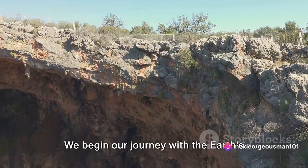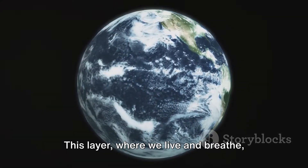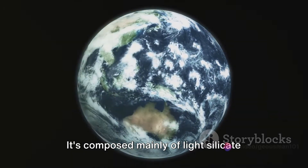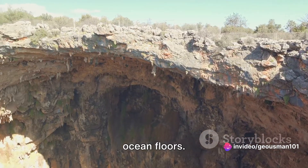We begin our journey with the Earth's outermost layer, the crust. This layer, where we live and breathe, varies in thickness from about 3 to 45 miles. It is composed mainly of light silicate minerals and forms the continents and ocean floors.